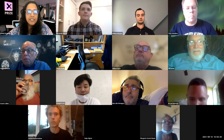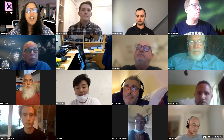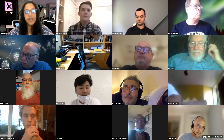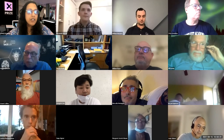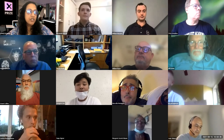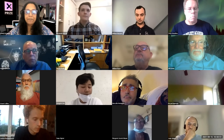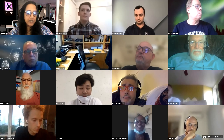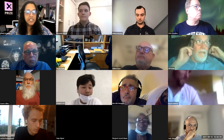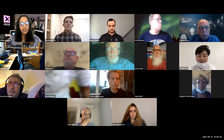Welcome everybody. This is our third matchmaking session for XPRIZE Carbon Removal. I'm Rupa Dandamudi, the team relations manager for this prize. Also here we have Michael Leach, our technical director, and Nikki Batchelor, our prize director. The format for this meeting is each team will present and share their screen when I call their name.